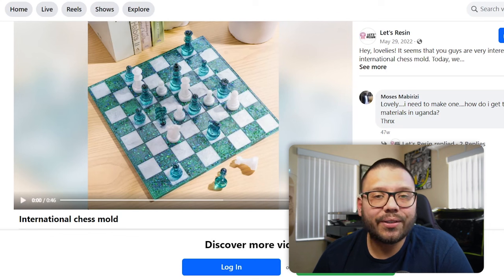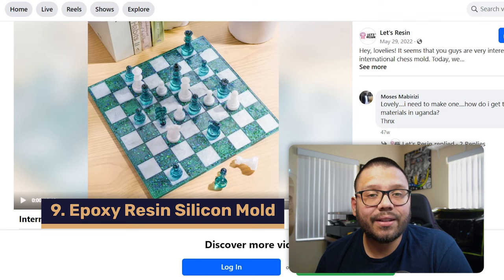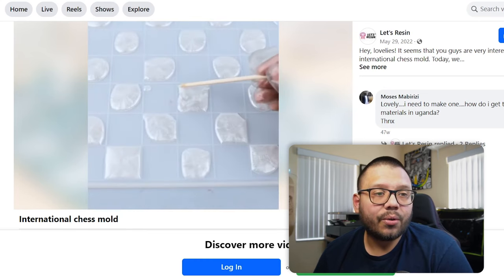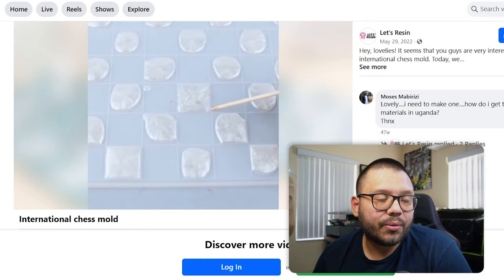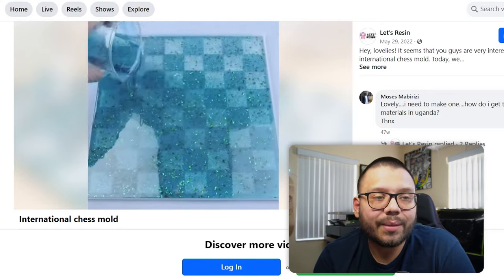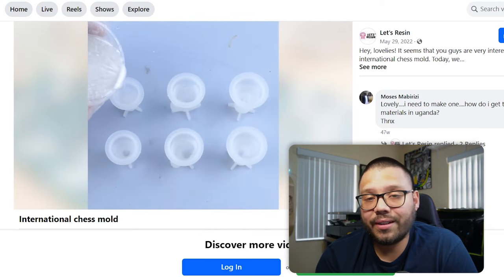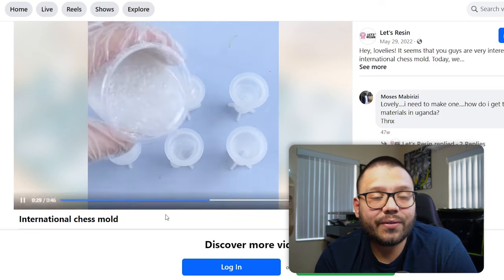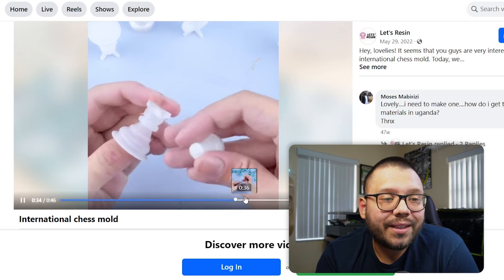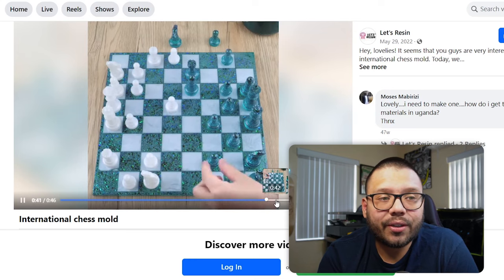This next item is geared towards all DIYers and crafting enthusiasts — that's an epoxy resin silicone mold set for chess. On the Facebook ad, they're placing epoxy resin over the mold, squaring it out to the little squares, then filling it up completely. After giving it time to harden, you peel it off and you have your own custom chessboard. You can change colors based on different epoxy you use, and they also have different molds for the pieces — helping you create your own fully customized chess set.